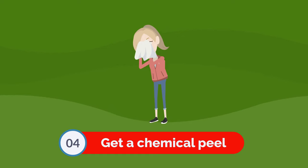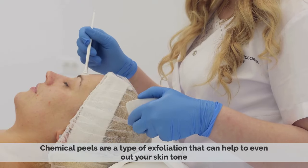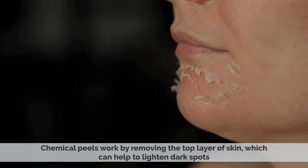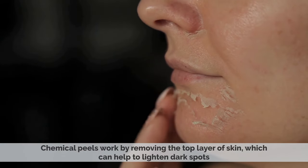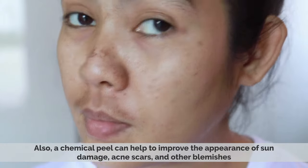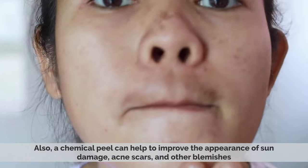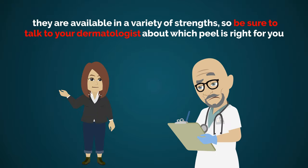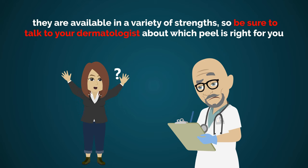Number 4: Get a chemical peel. Chemical peels are a type of exfoliation that can help to even out your skin tone. They work by removing the top layer of skin, which can help to lighten dark spots. A chemical peel can also help to improve the appearance of sun damage, acne scars, and other blemishes. They are available in a variety of strengths, so be sure to talk to your dermatologist about which peel is right for you.